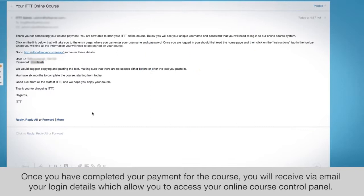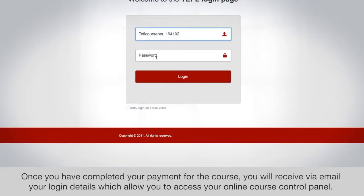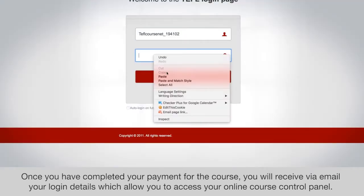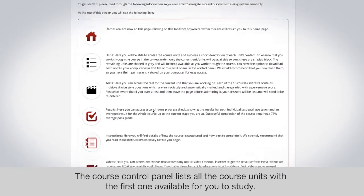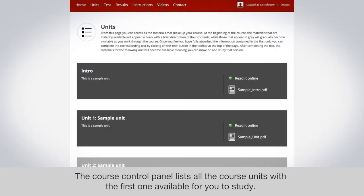Once you have completed your payment for the course, you will receive via email your login details, which allow you to access your online course control panel. The course control panel lists all the course units with the first one available for you to study.